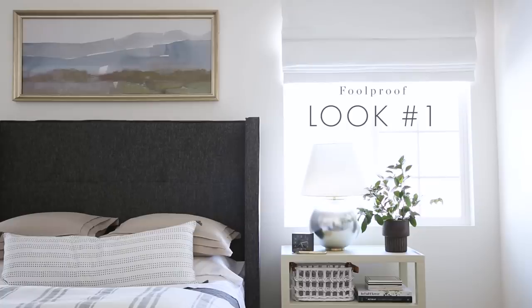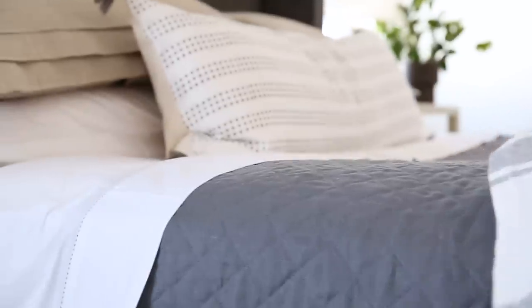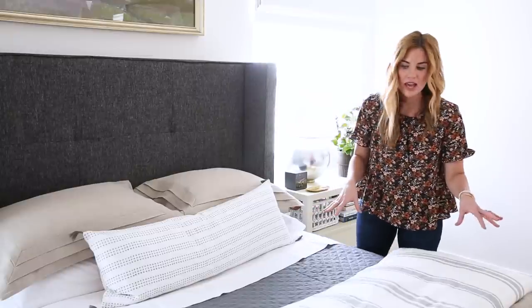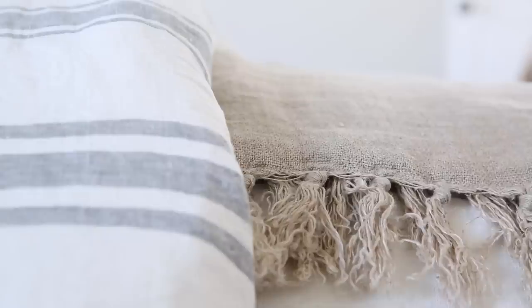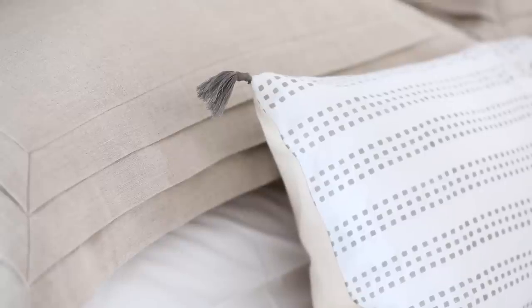For this look, we have a patterned duvet cover with a really bold stripe, and we also have a great throw pillow that has a pattern on it. We've broken those up with some solids that have different textures — a quilted texture, a linen texture with some fringe, and then these beautiful shams. I love that they have this really great pleated detail and they tie in with the throw at the end of the bed.